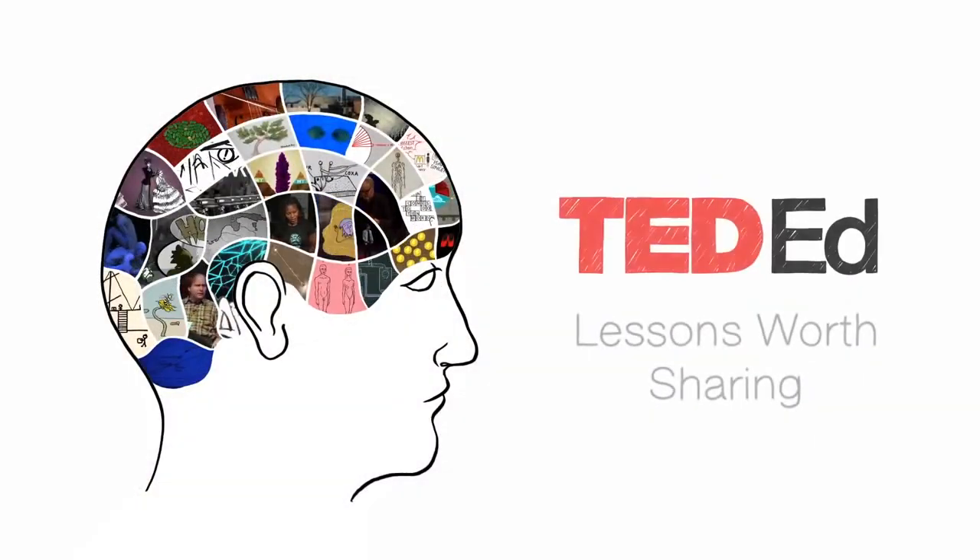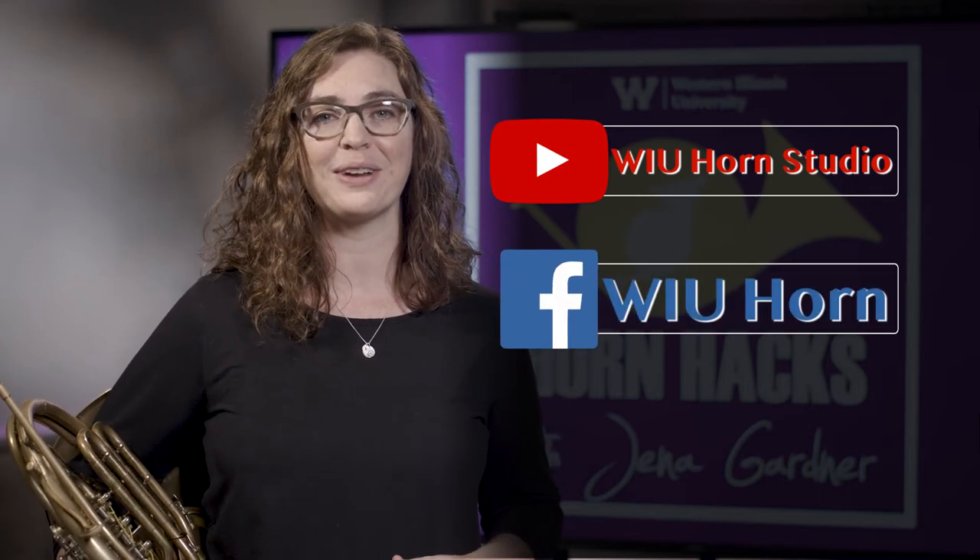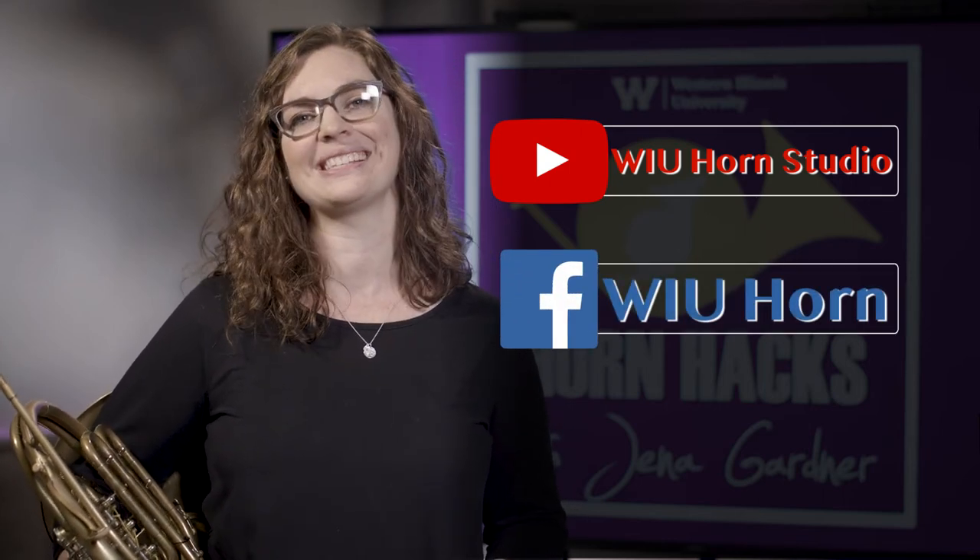I hope you found these tips helpful, and if you'd like more information on this topic, I recommend the video, How to Practice Effectively for Just About Anything by Annie Bosler and Dawn Green. Thanks for watching and be sure to subscribe to the WIU Horn Studio YouTube channel and like our Facebook page for more videos in this series.